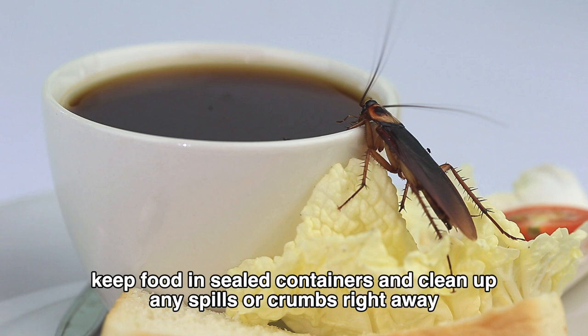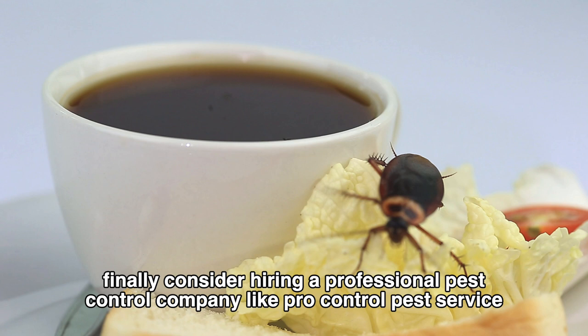Finally, consider hiring a professional pest control company like ProControl Pest Service, LLC, to regularly inspect and treat your home for pests.